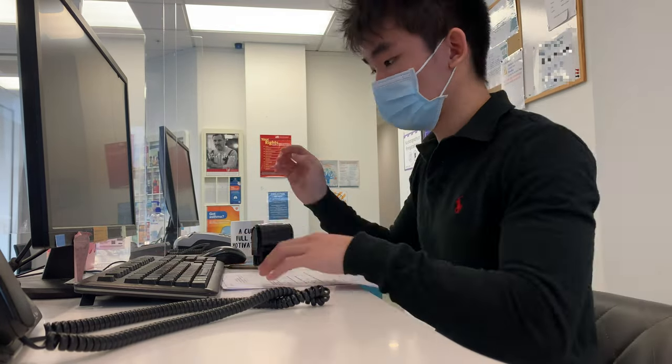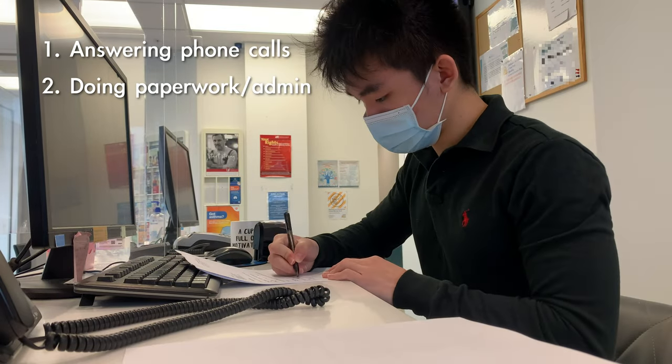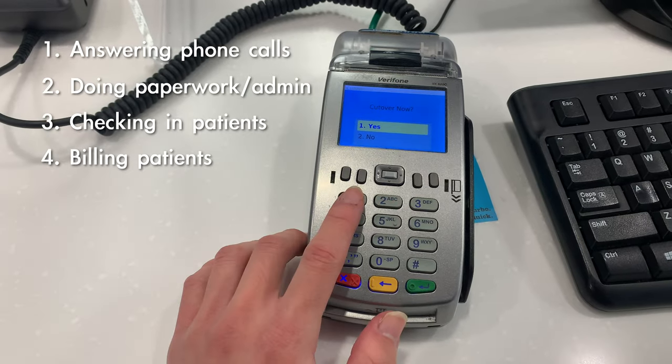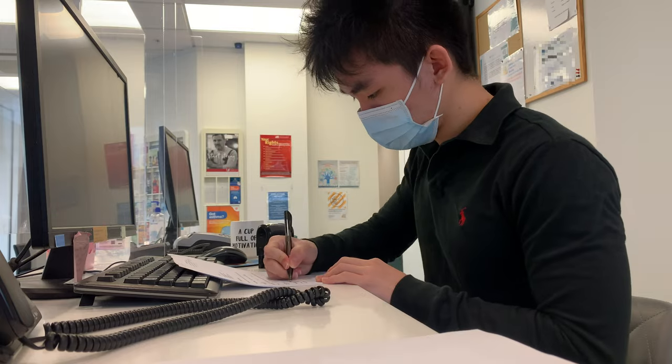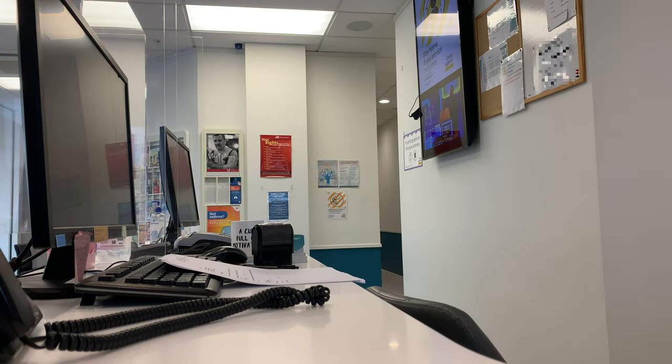You also need to be good at multitasking. Our main duties include answering phone calls, doing paperwork, and checking in and billing the patients all at the same time. So it might seem like we're staring at the computer screen doing absolutely nothing, but we're actually constantly on the grind.